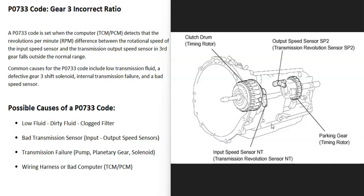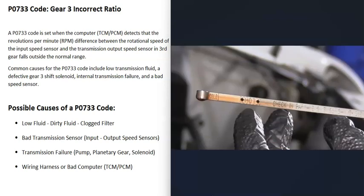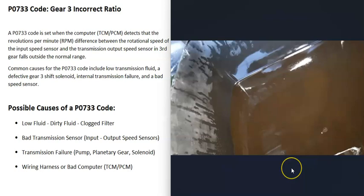So what are some possible causes of a P0733 code? The first thing that could cause this is low transmission fluid. If the fluid is low, that's going to cause problems, so it's a good idea to go check it. Some vehicles no longer have a dipstick, but if you can check the fluid, make sure it's not low. Dirty transmission fluid can also affect the transmission and the way it's working.